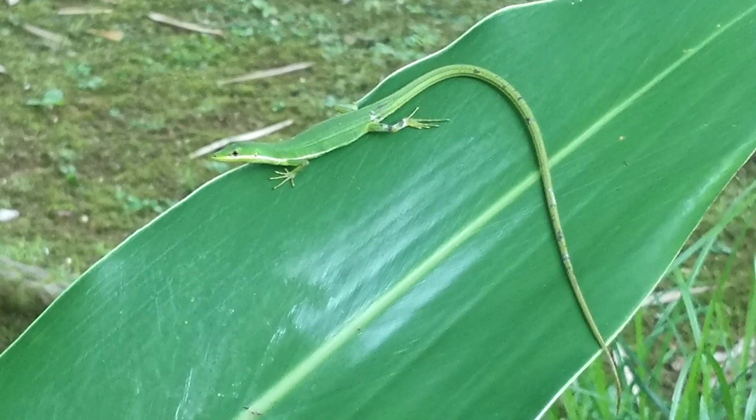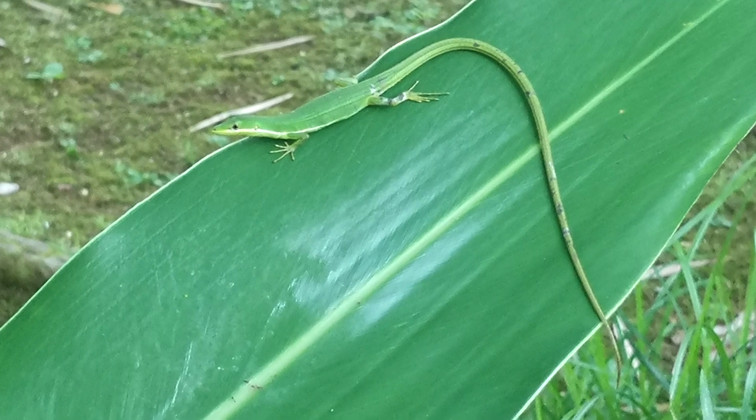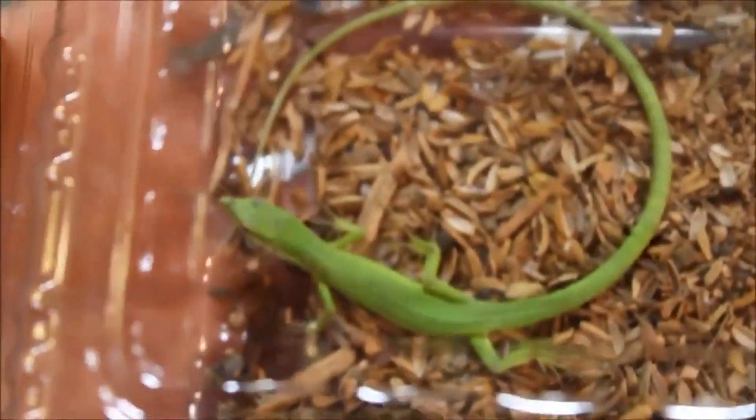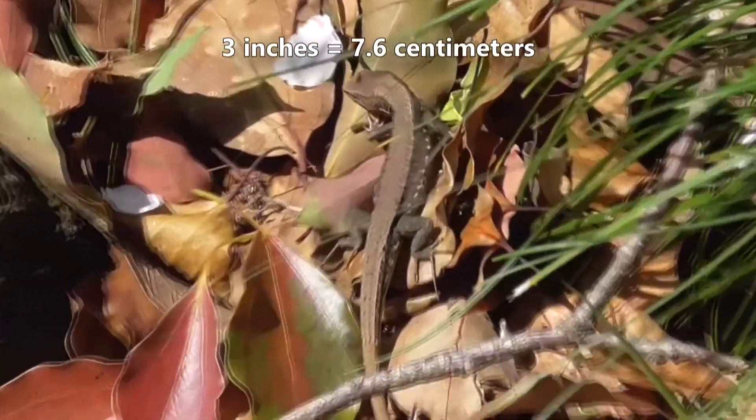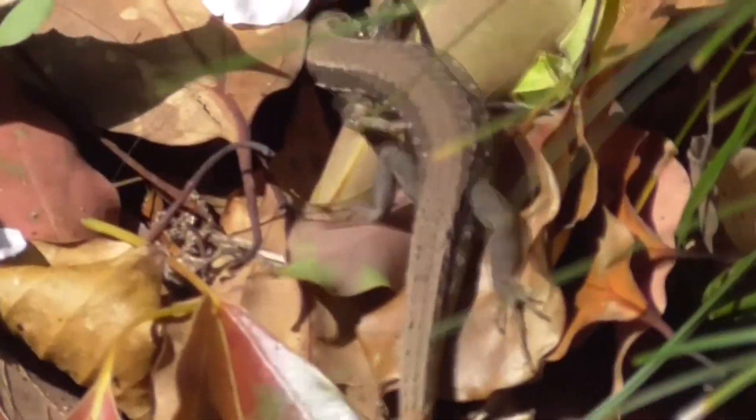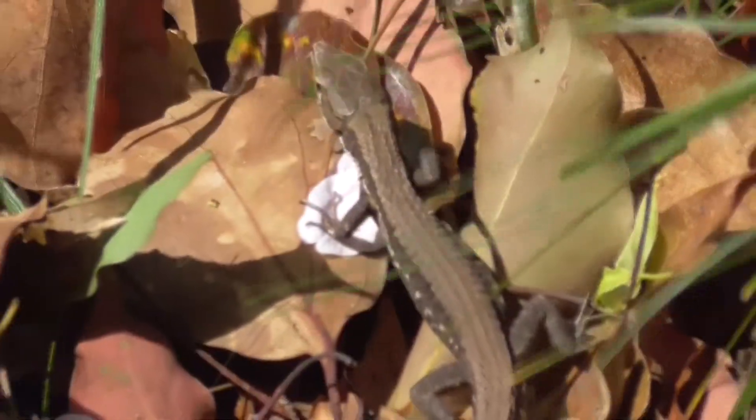Some grass lizards have the longest tails of all known living lizards. Depending on the species, a grass lizard's tail can reach upwards of 6 times its body length. On average, these reptiles are no more than 3 inches long from their nose to the base of their tail.